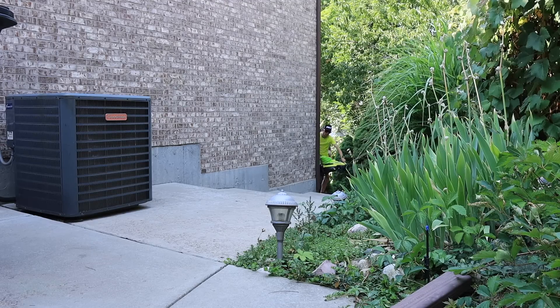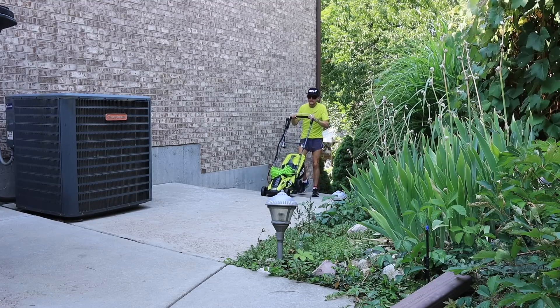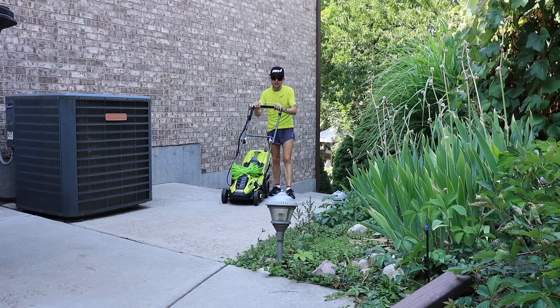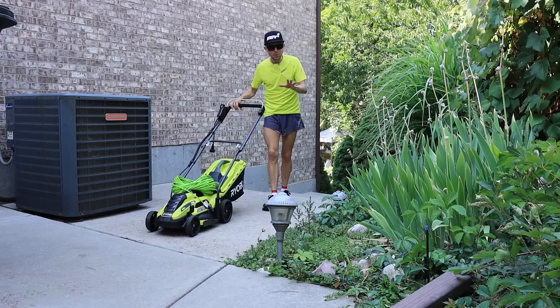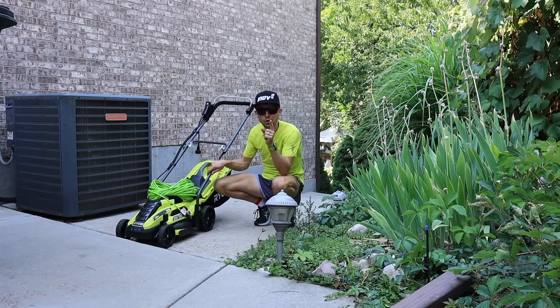Now listen, I never thought I'd be an electric lawnmower guy, but we are struggling, frankly, to find a new lawnmowing company. Loved our old guy - his name was Matt. Never missed a day in three years at our old house, but it's just been tough. So what we decided to do is pick up this little Ryobi 13-inch for the boys.